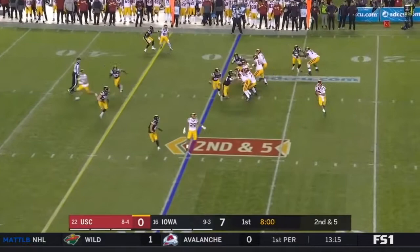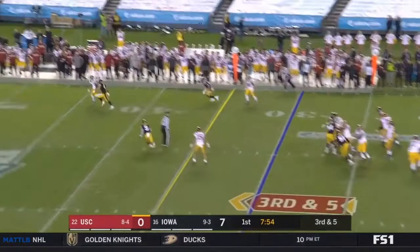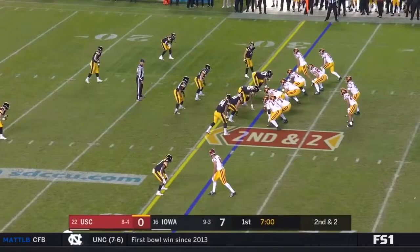On second down, Slovis sprints out of the pocket, looks, sets, and delivers to the sideline — almost intercepted. James reads it decisively. Third down and five, here's Slovis up the sideline. He's got a receiver and it's caught.